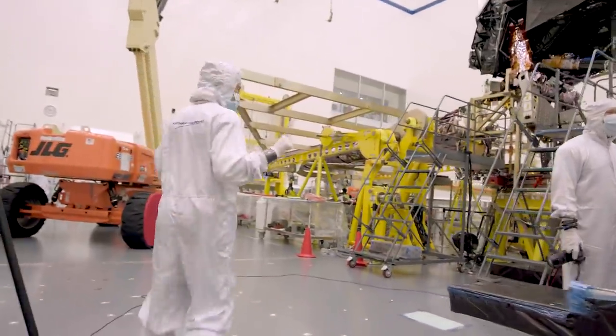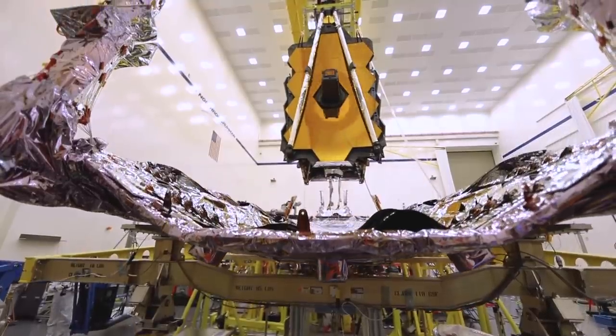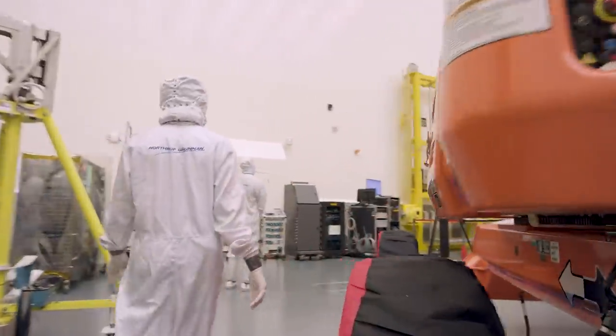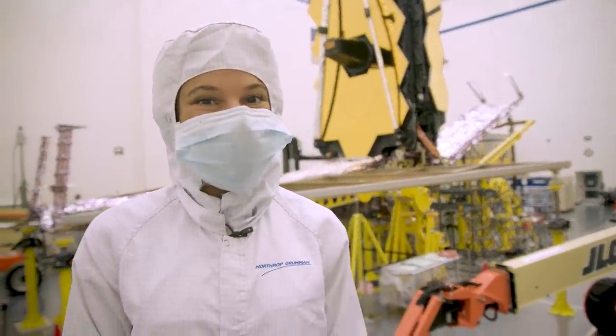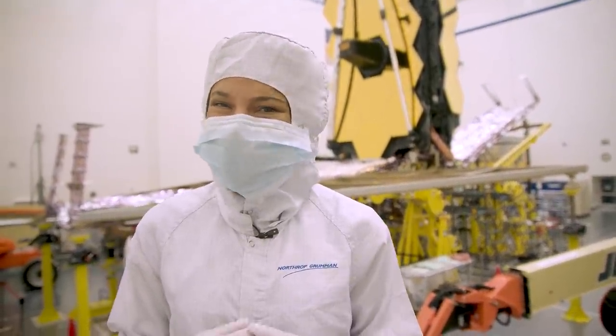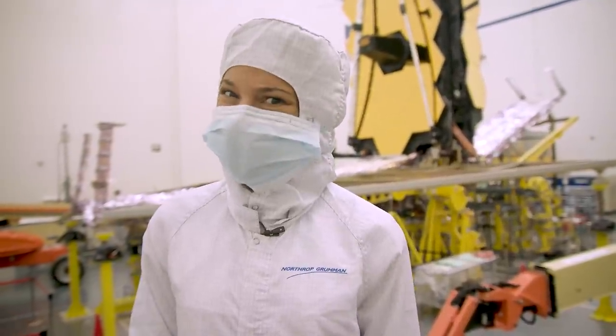There's a lot of hustle and bustle because the integration is in full process. Just look at NASA's James Webb Space Telescope — its gold mirrors are definitely its most stunning feature. And yeah, that's real gold.